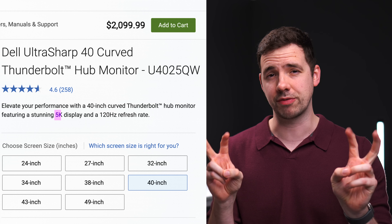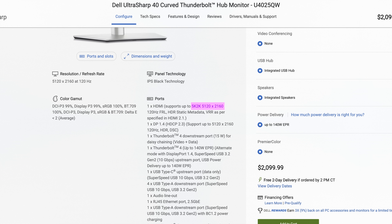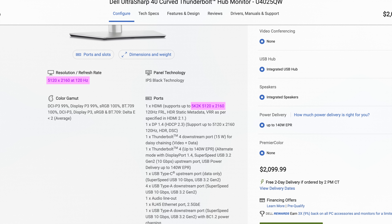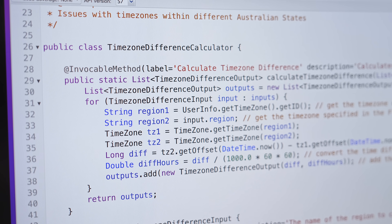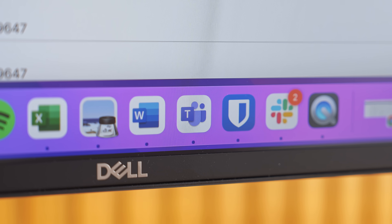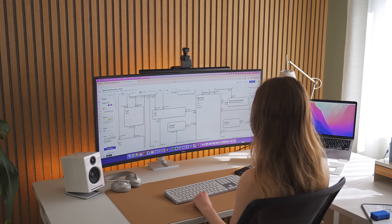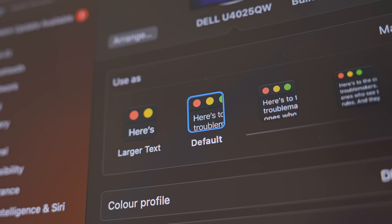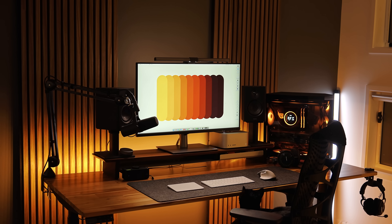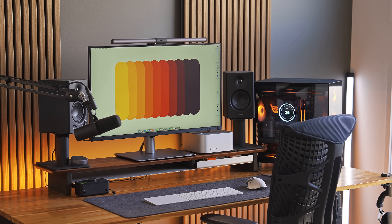Dell advertises this monitor as 5K resolution, which is actually a little bit misleading. It's actually a 5K2K resolution — 5,120 pixels wide and 2,160 pixels vertically — which is essentially a 4K monitor. Marina wanted the pixel density of 4K to ensure UI elements and text remain sharp even with the huge screen size, since she stares at code and flowcharts all day. The only alternatives are a 1440p ultrawide or a 32-inch non-ultrawide with 6K resolution, like the ASUS ProArt PA32QCV.